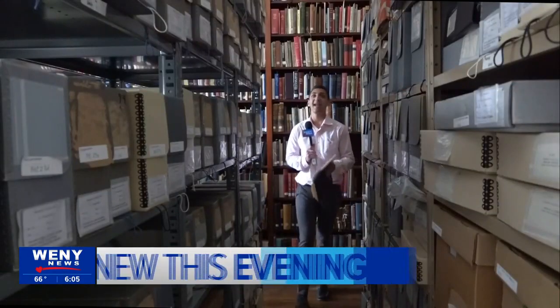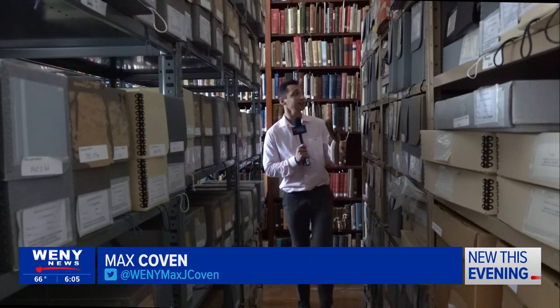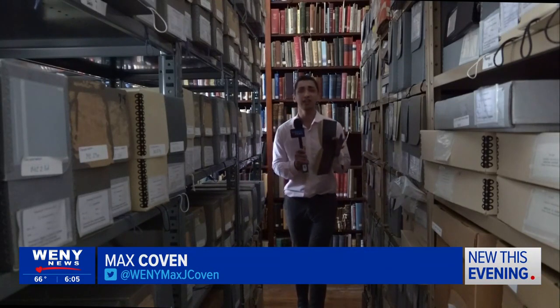The Chemung County Historical Society has stacks and stacks — quite literally — of documentation of the history of Elmira.